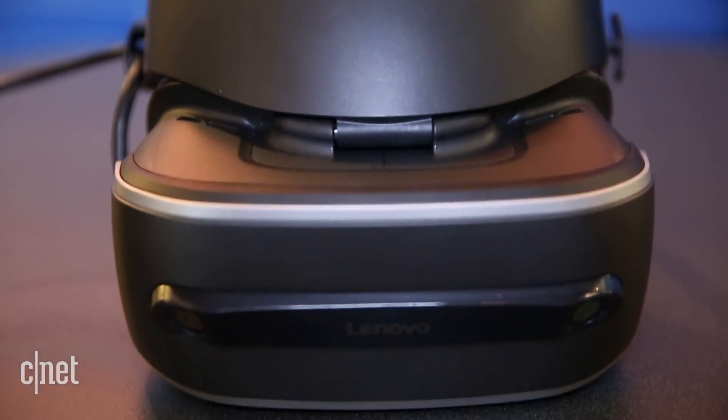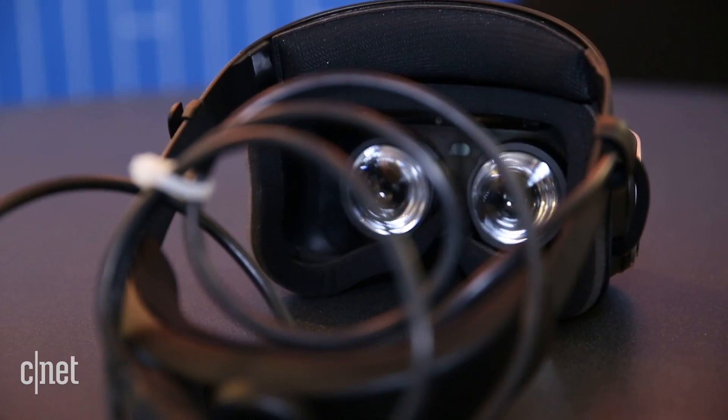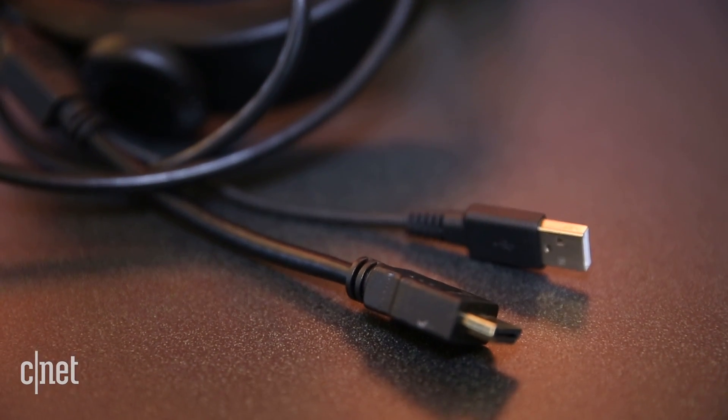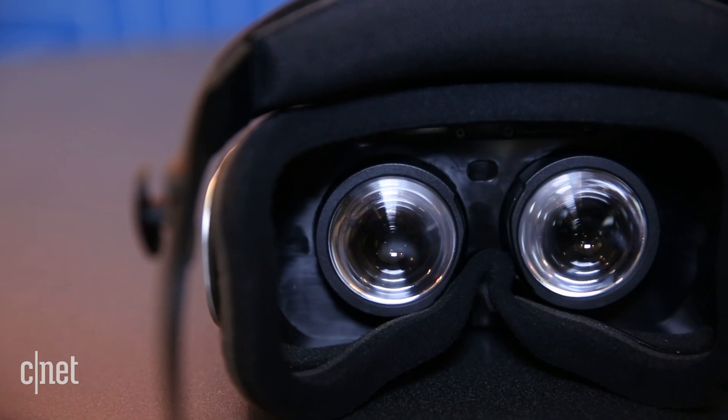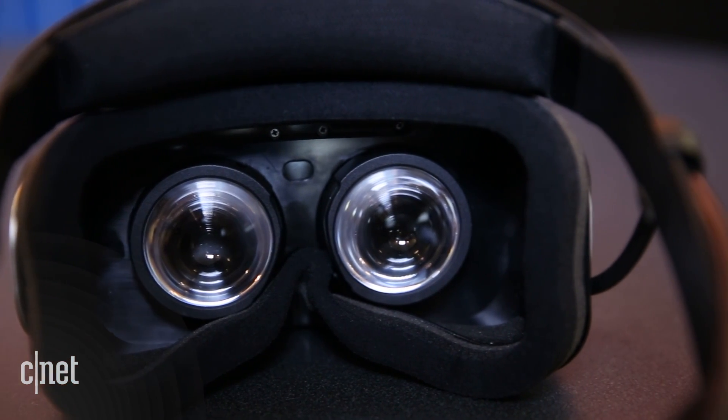The big difference here is the Lenovo VR headset doesn't use external sensors or trackers like those other headsets, where you need to set up a lighthouse or a little camera. This is an inside-out model — it's actually got two cameras built into the headset that look out and do all your positioning and room tracking for you.